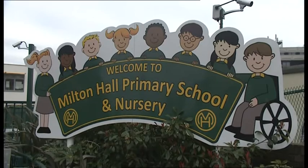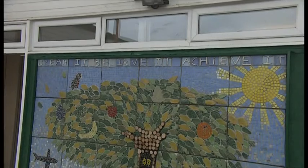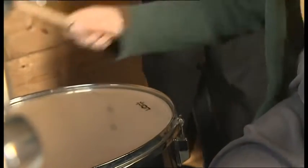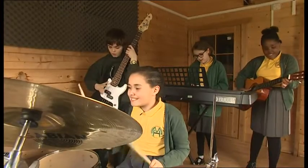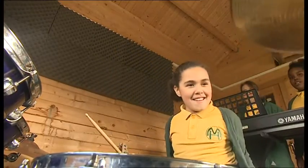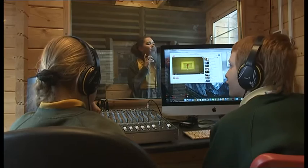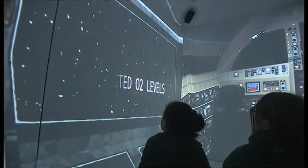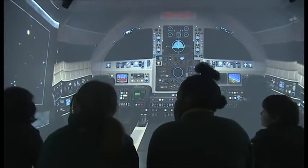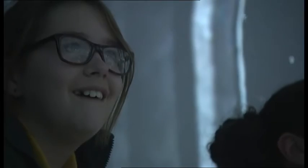At Milton Hall Primary, they like to be different. The school motto: dream it, believe it, achieve it. The 650 children enjoy some of the best media and performance facilities you can find — a music recording studio, a radio suite where they were rehearsing a new production, and a 3D white room where the impossible becomes possible, with children taking a spaceship to explore the planets.